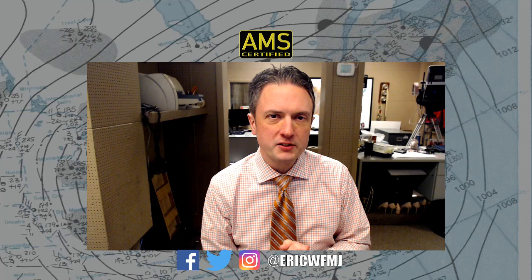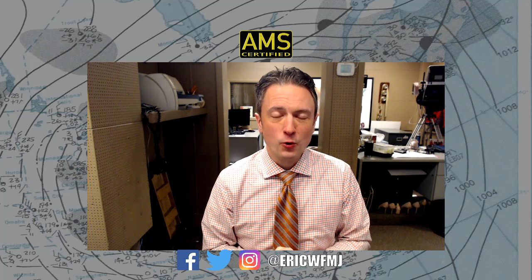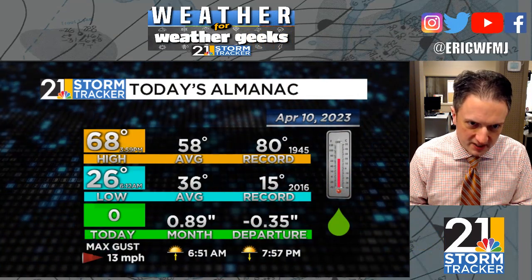We're back on this Monday evening — it's Weather for Weather Geeks time. Hope you had a great Easter holiday weekend. The weather turned great over the weekend with wall-to-wall sunshine on Sunday, and that trend continued right into today and will continue for another handful of days.